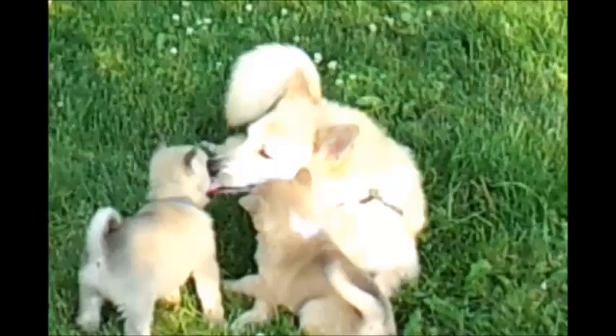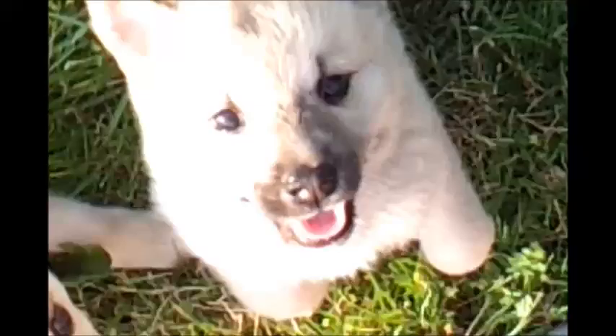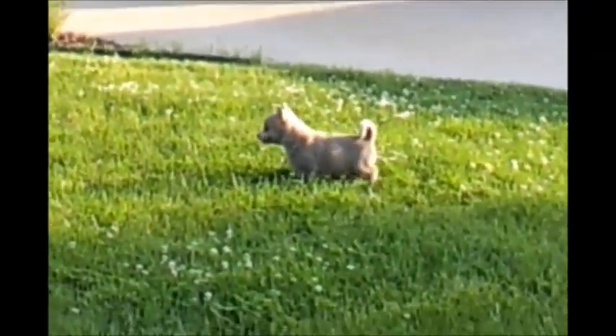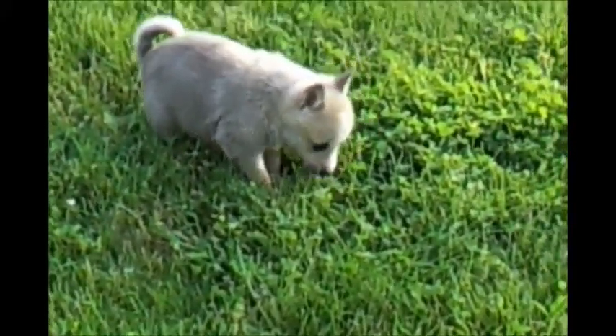Ouch, somebody's chewing my ankle. They're all getting me. What are you puppies doing? How are you getting my pants? This is the lime green boy. And this is one of the white-faced ones — not sure if this is the boy or girl. I'm going to take each one out individually here in a second.